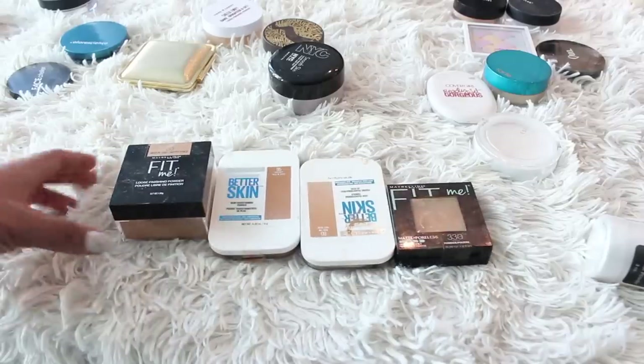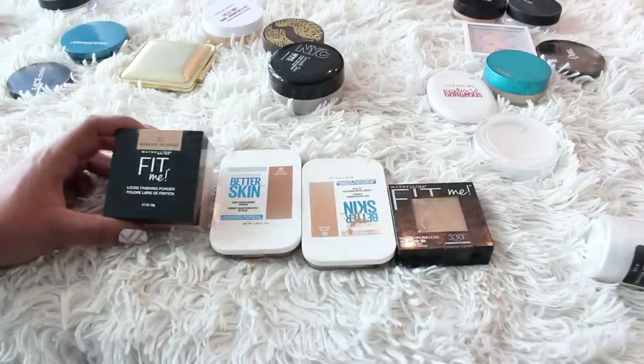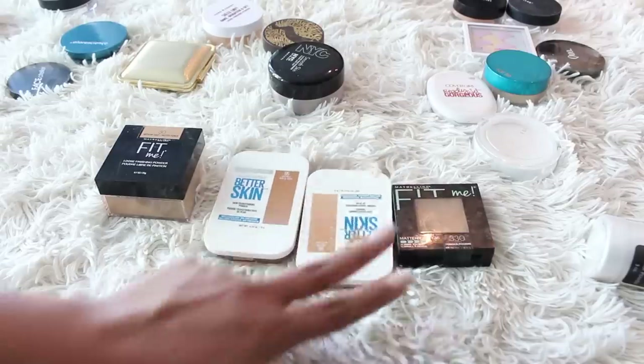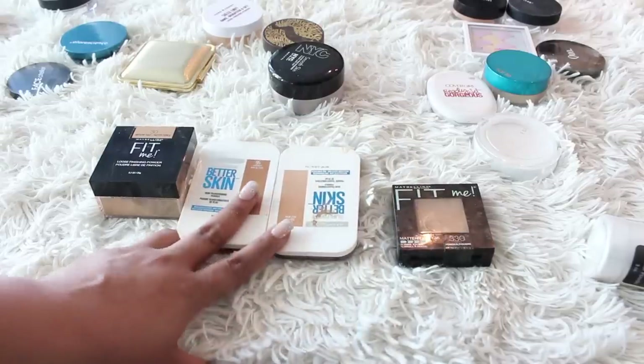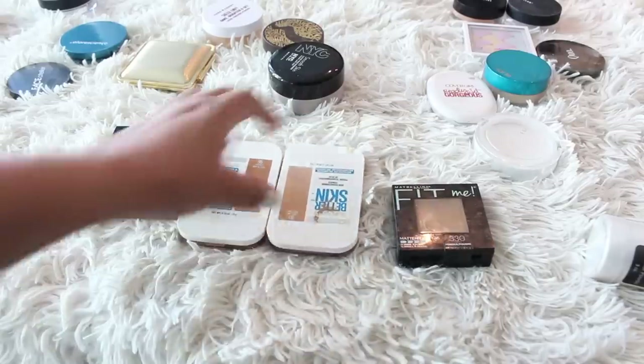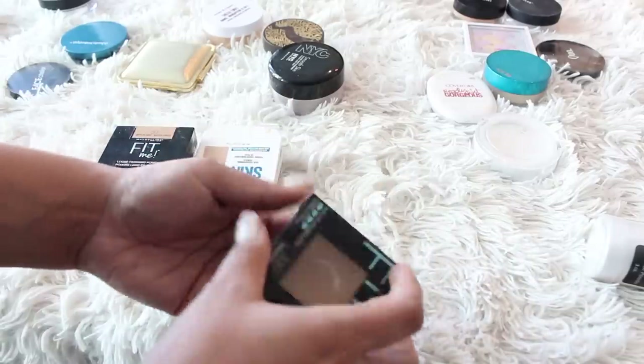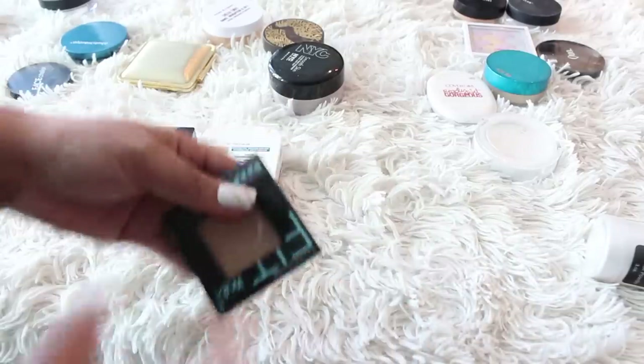From Maybelline I have a bunch of powders. I have the Fit Me Loose which I've been enjoying, the Better Skin which I also like and wear as a powder foundation — it's not the most long-lasting but it's nice, quick, and easy. And then the Maybelline Fit Me Matte and Poreless, which I've hit pan on so I obviously like it. I'm going to keep all of these.